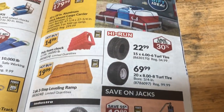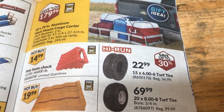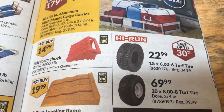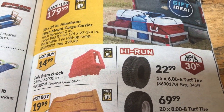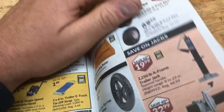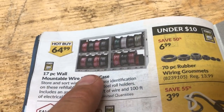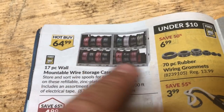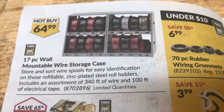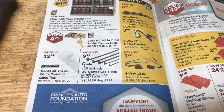Some jacks. Some more tires. Leveling ramps for your travel trailer. Polyfoam chalk — really? Wow. Hitch-mount cargo thing. Look at the size of the wire thing. I think I got one and it's got three shelves. They change them all the time. Doesn't really say what kind of wire is on it, but pretty good for $65 — there's a fair amount of wire in there if it's good stuff.